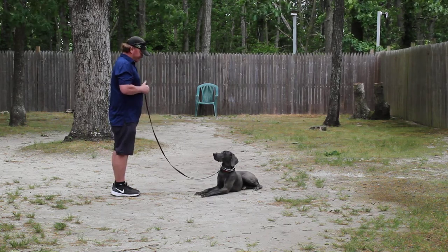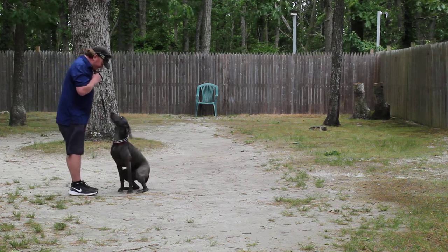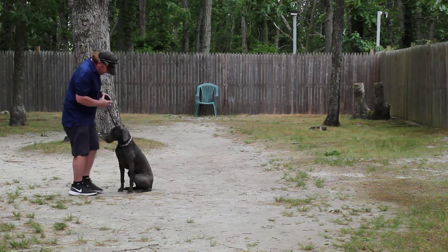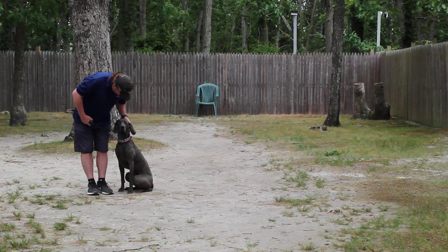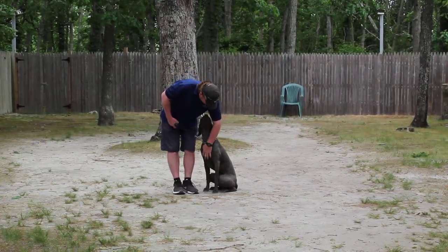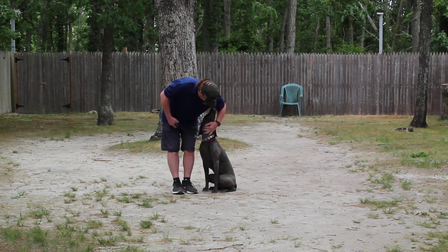So we have demonstrated for you heeling, auto-sit, sit and stay, down from a heel, and down from a distance. These are the commands that we want you to practice daily when he first goes home, and use them in your everyday communication with him. He is a challenging dog and it's going to require work on your part. We've enjoyed having him, and thank you for choosing Nora's Dog Training Company.